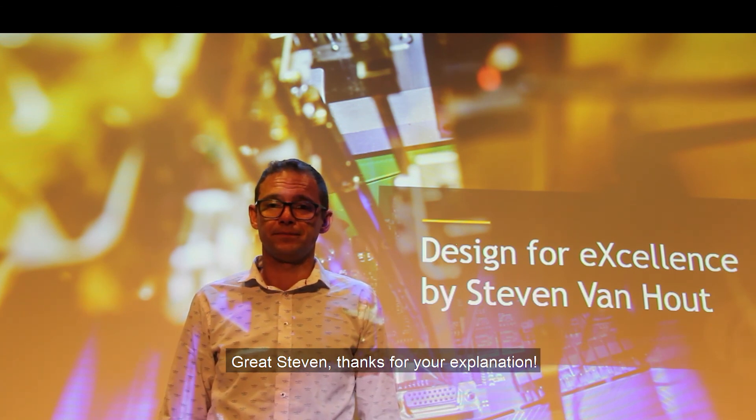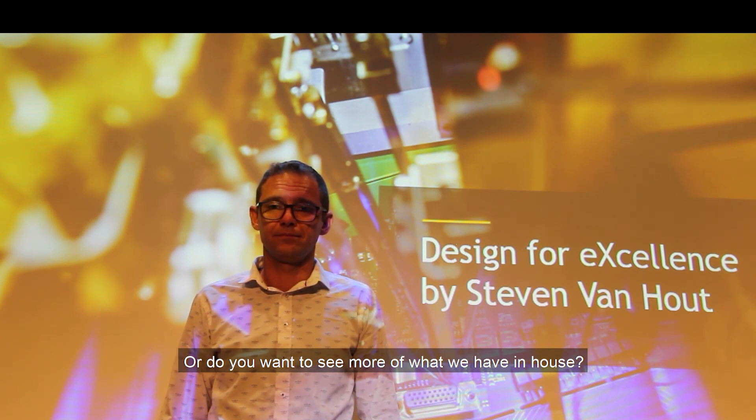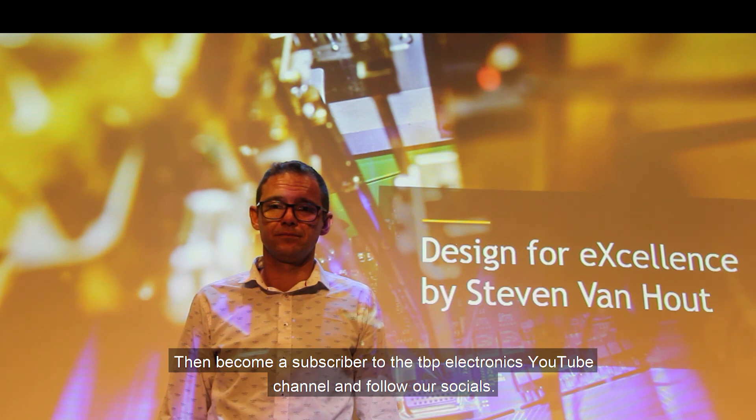Great, Steven. Thanks for your explanation. Do you have any questions for Steven? Then post a reaction. Or do you want to see more of what we have in house? Then become a subscriber to the TBP Electronics YouTube channel and follow our socials.